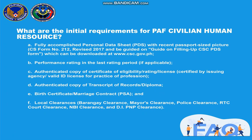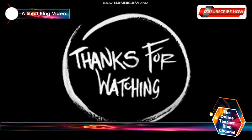Letter C: authenticated copy of certificate of eligibility, rating, or license certificate, by showing the agency valid ID or license for practice of profession. Letter D: authenticated copy of transcript of records or diploma. Letter E: birth certificate, marriage contract, or PSA; and local clearances — barangay clearance, mayor's clearance, police clearance, RTC court clearance, NBI clearance, and DI PNP clearance.